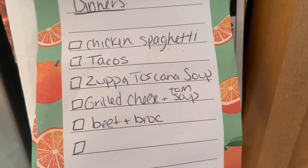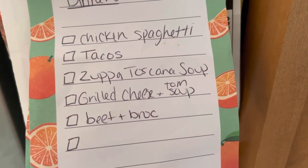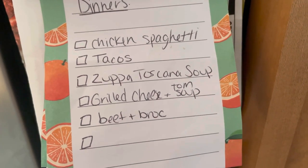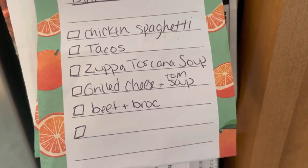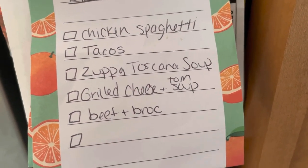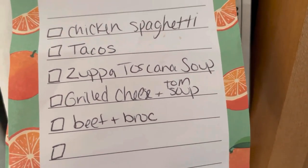Here are the dinners for the week: chicken spaghetti, tacos, Zuppa Toscana soup, grilled cheese and tomato soup, and beef and broccoli. Also, I'm going to film each night what they look like — like a 'what's for dinner' but a shortened version for YouTube Shorts. I'm going to start doing those weekly.